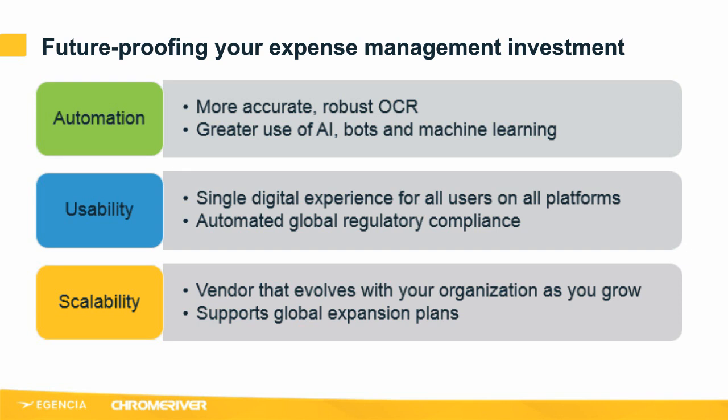As I wrap up, I want to leave you with a few things to remember when choosing your travel management company and expense management software. Take into consideration your growth, profit and risk. Look for companies and solutions that are constantly innovating and keeping pace with changing technology — and importantly, those that are going to be good long-term partners to you as you grow and evolve. Thanks so much for joining Roberto and me today. If you want to know more, please don't hesitate to contact us. With that, I'll hand you back to Moritz for Q&A.